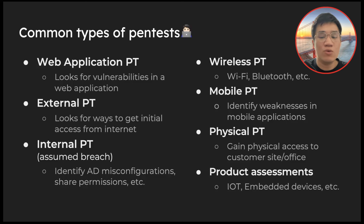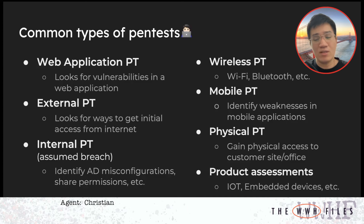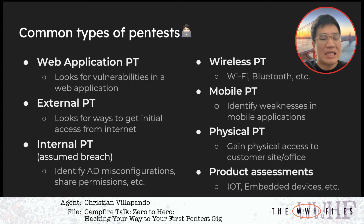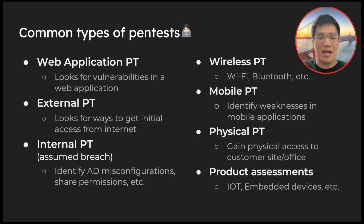Less common assessments include wireless and mobile, where you look for weaknesses in wireless networks or mobile applications. What's interesting is a product assessment, where you look at IoT devices — smart embedded devices — and look for vulnerabilities. It's very fun. Most likely though, you'll be working with a lot of web apps, and the usual entry point for an aspiring pen tester is web application assessments, before eventually transitioning to other types.